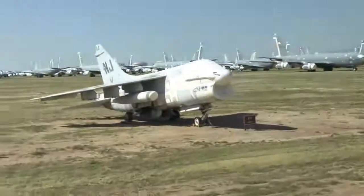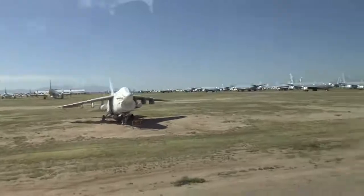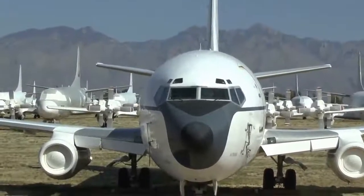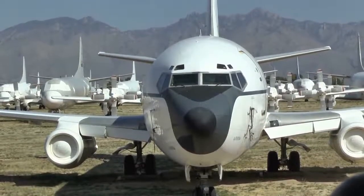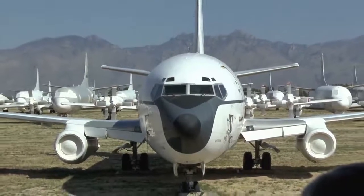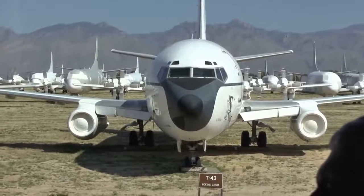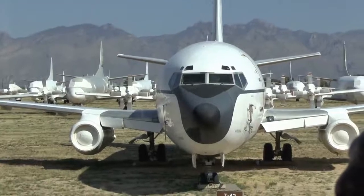On your right is a Boeing 737, T-43 in military life. Look on the tail — R-8 stands for Randolph Air Force Base, San Antonio, Texas. Two years ago, last September 17th, this airplane was taken out of service. For years and years they trained Air Force and Navy navigators. Now the Air Force has moved that job to Naval Air Station Pensacola, Florida, where they use a T-1 Jayhawk, T-6, and T-38 to train Air Force, Navy, and Marine navigators.